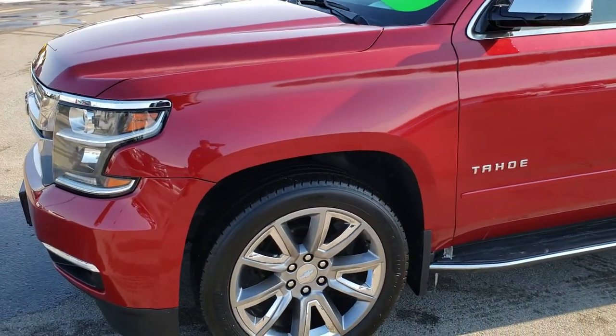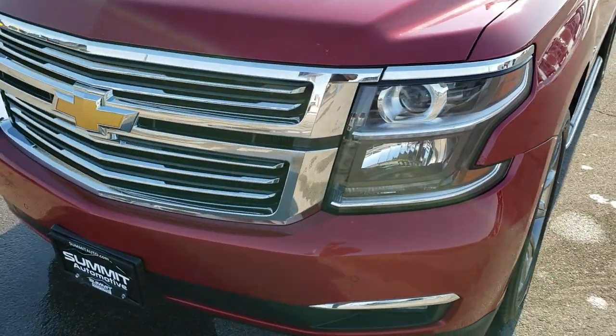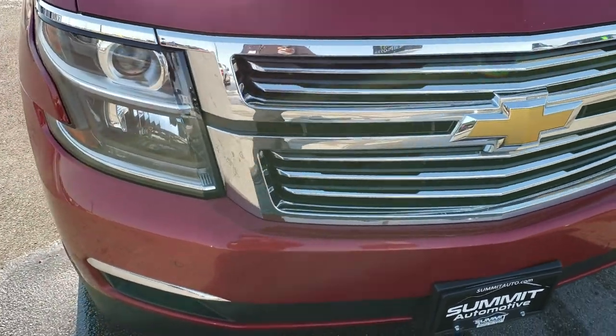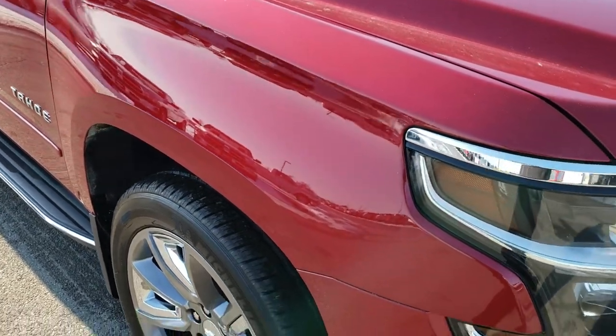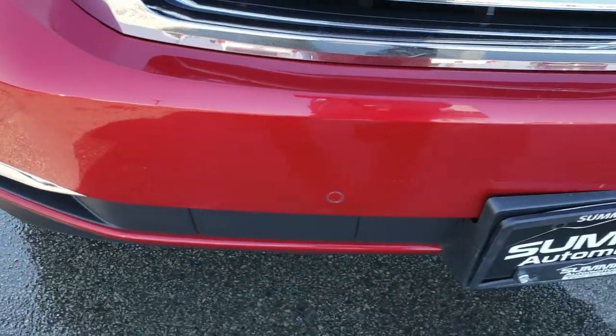We are here at Summit Automotive in Fond du Lac, Wisconsin, your new and used SUV headquarters. Today we are checking out this super clean 2015 Chevy Tahoe. This vehicle has the 5.3 liter V8 motor. From this HD video you will be able to tell just how clean this vehicle is all the way around.